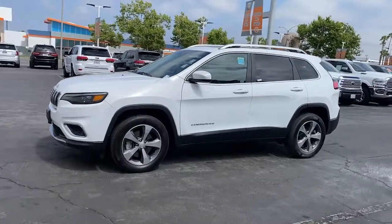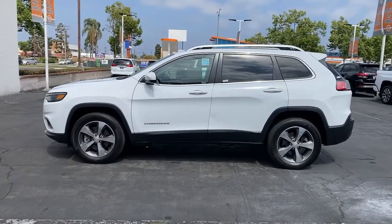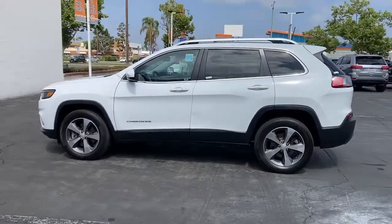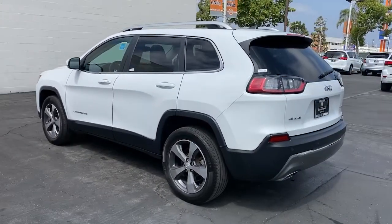Picture yourself in the 2019 Jeep Cherokee. This vehicle still has fewer than 30,000 miles on the clock, so it won't last long. Explore your world with confidence in the Cherokee.